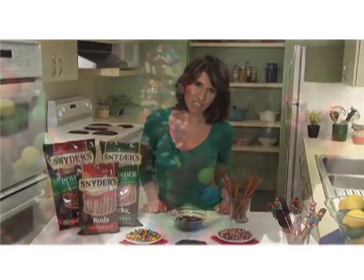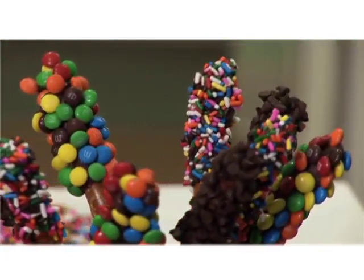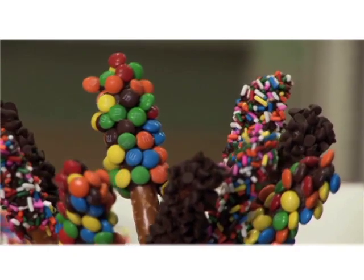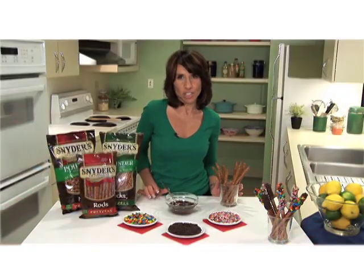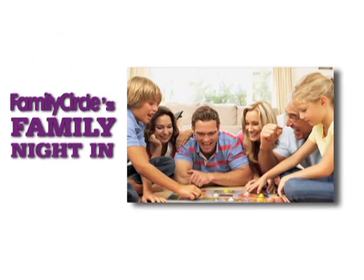Kids love pretzels, especially pretzels that are dipped in chocolate and covered with candy. You really can't go wrong with these sweet and salty treats, which are so fun for kids to help decorate. In fact, it's the perfect activity to do with your kids on Family Circle's Family Night In,